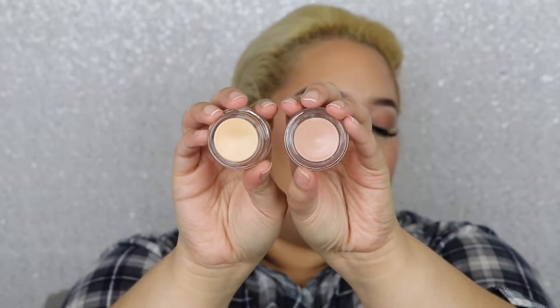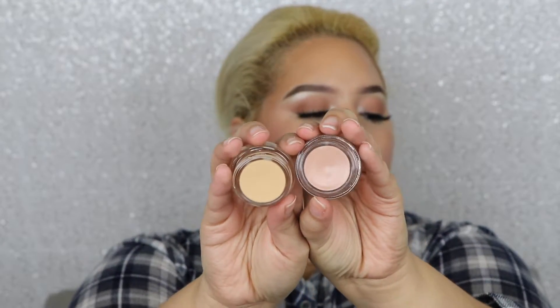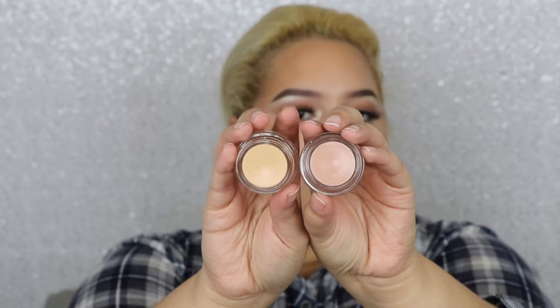The last things I purchased from MAC were paint pots. I never had Painterly before but I did have Soft Ochre. I've been looking through my collection and couldn't find it, so since I was there I decided to buy Soft Ochre again along with Painterly. Soft Ochre is more yellow and Painterly is more pink.